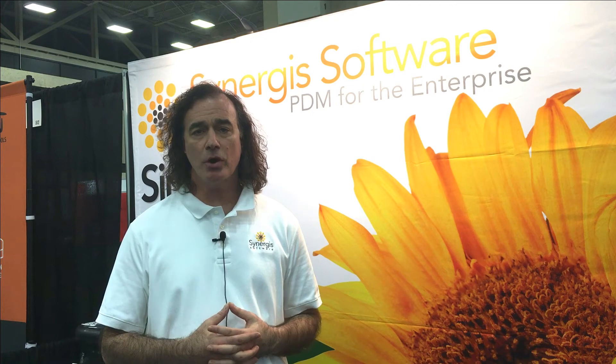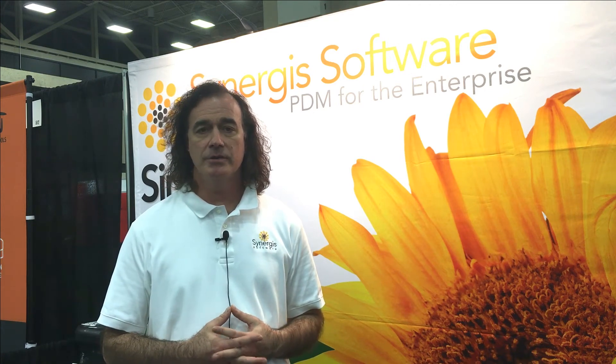I'd like to encourage you — if you're looking at product data management and you're looking for a pragmatic solution that's cost-effective, easy to implement, with excellent support — I've got to say our support team gets really high marks in the industry. I'd like to encourage you to look at Synergis ADEPT and you can find us at SynergisSoftware.com.